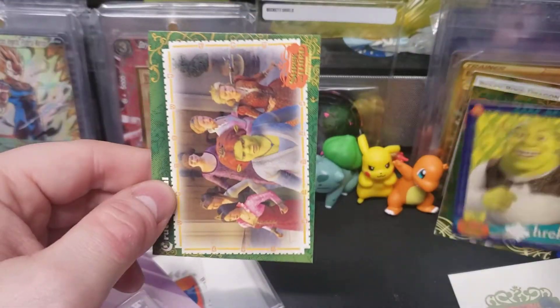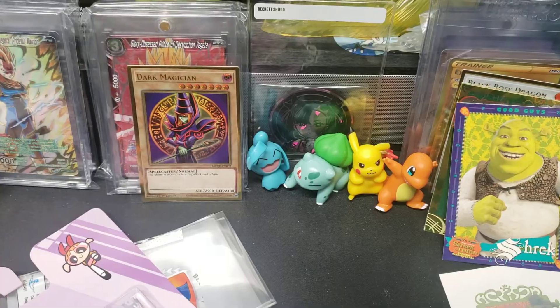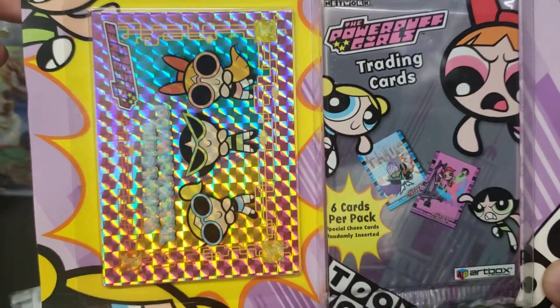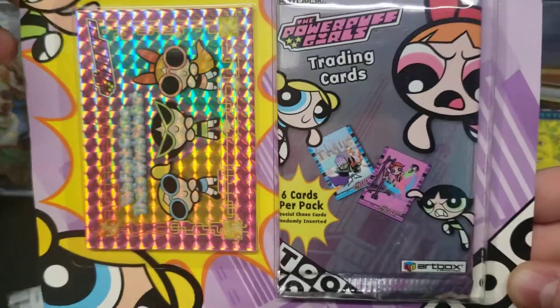All right, the donkey — okay hey, Shrek! It is the Shrek guy. All right, it's time for this sick Powerpuff Girls box — bonus foil: Blossom, Bubbles, Buttercup. Who's your favorite? Let me know in the comments.